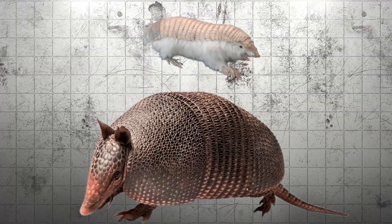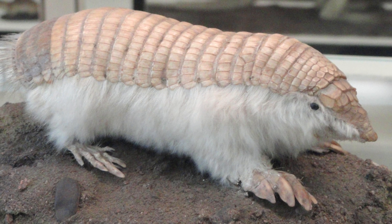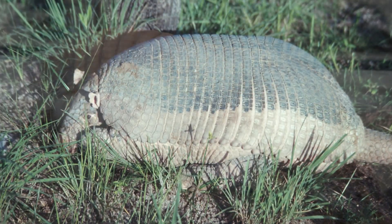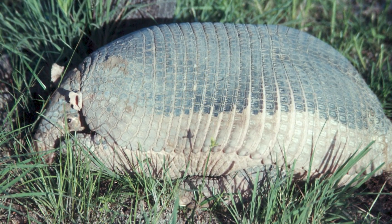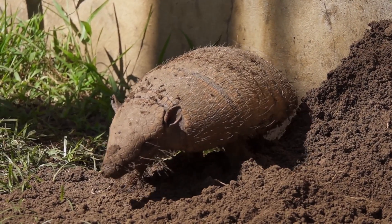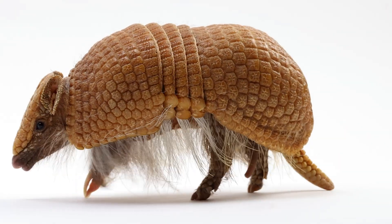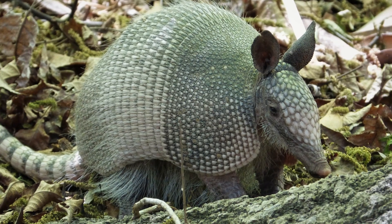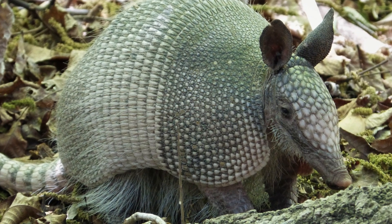In terms of size, armadillos range from tiny to surprisingly large. The smallest species, like the pink fairy armadillo, barely reaches 15 centimeters — 6 inches — in length. On the other end, the giant armadillo can grow over one and a half meters, 5 feet long, including the tail, and it's built like a bulldozer. Their overall shape is low-slung and compact, with short strong legs and heavy claws made for digging. Their movement is awkward — kind of a low-to-the-ground waddle — and they're not built for speed. Their tail is armored too, but stiff, more like a dragging counterweight than anything else. It doesn't grab or grip anything.